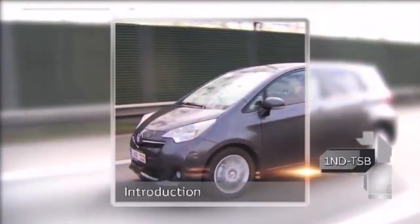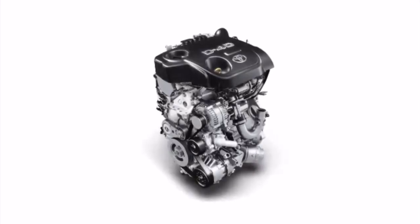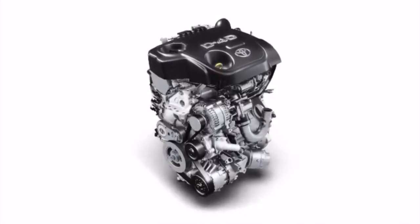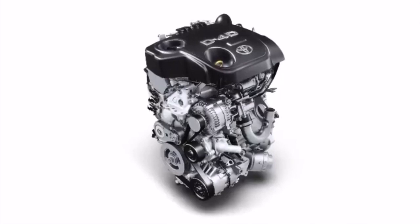Toyota's 1.4-litre diesel engine, commonly known as the 1ND TV engine, underwent some major design changes in November 2008.